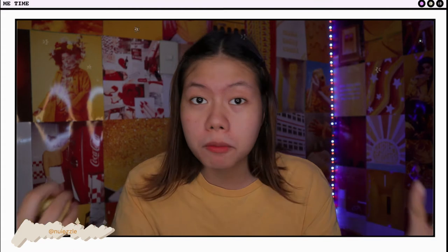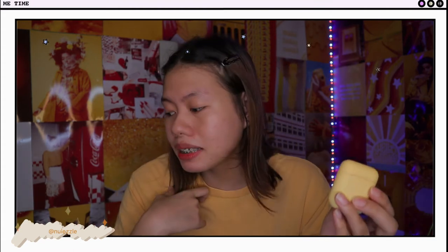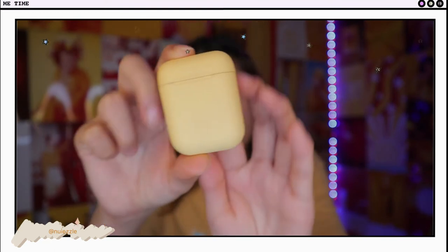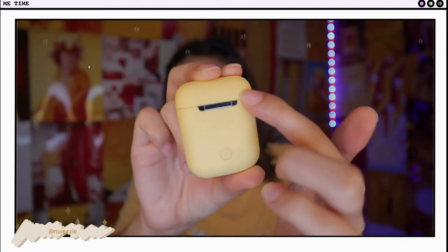But for me, when I used it, walang problema. The challenge with colored units is that madali siyang madumihan unlike black. As in, ilang days pa lang siya dito, pero may dirt na siya along the lines, and it already looks dark — parang dirty yellow na kagad.